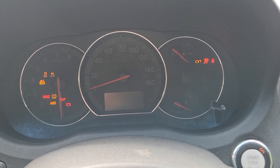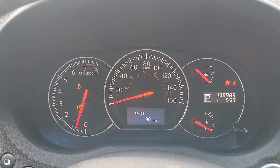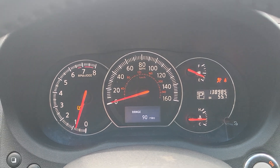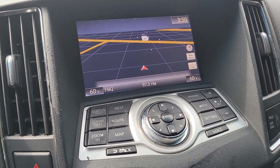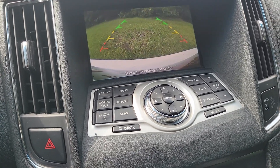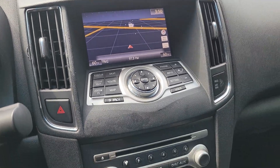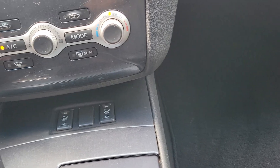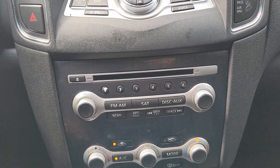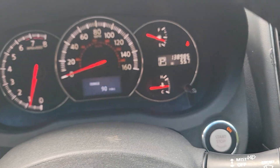Push button start fires right up. 139,000 miles — not bad at all for a 2012. Does have a navigation system and also the backup camera feature, which is great to have. You've got dual climate control and heated seats for driver and passenger — great features to have.